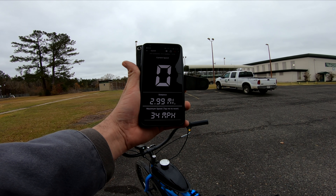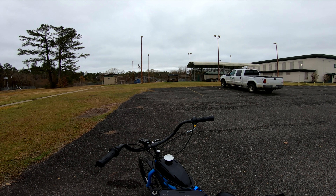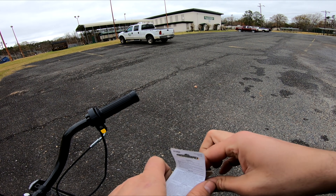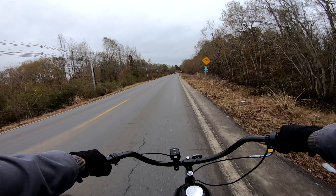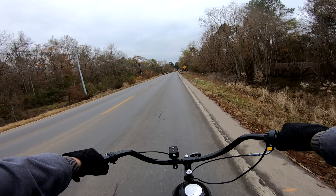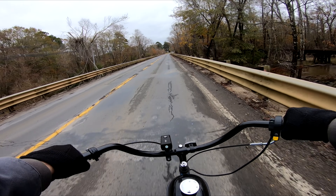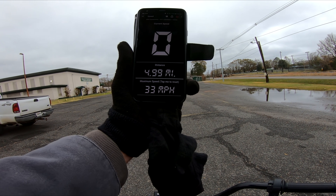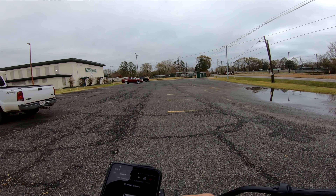With the boost bottle connected, we got a top speed of 34 miles an hour, which is respectable for a stock motor on a 44-tooth sprocket and 26-inch wheels. I didn't notice a loss in performance. With the boost bottle disconnected, we got a top speed of 33 miles an hour - one mile an hour slower. That's within the margin of error; if I repeated these runs enough times the average would be the same. So there's no definite improvement for top speed.